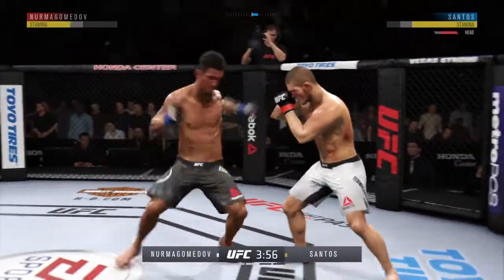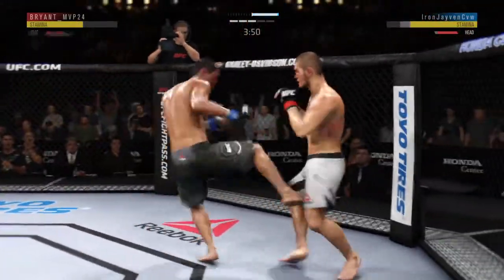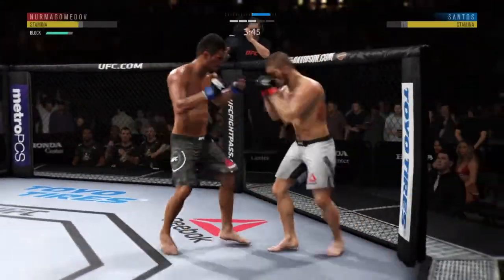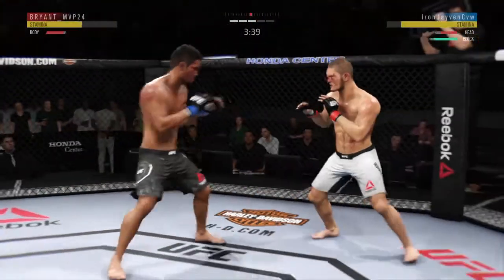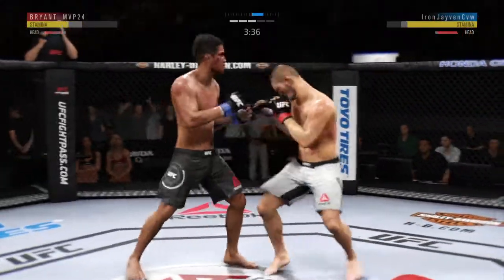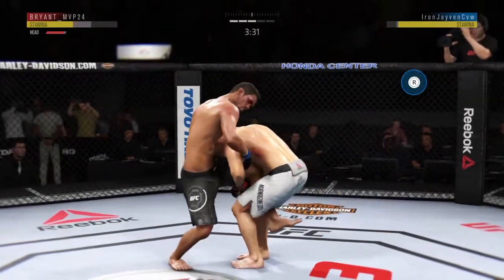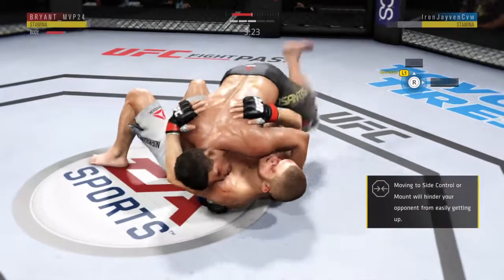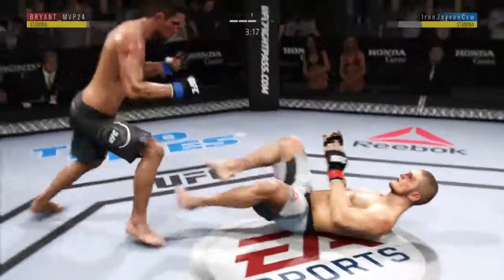How about that shin? Nurmagomedov gets caught by the inside leg kick. Punch is blocked. His opponent's got the read now as he lands the punch to the head — he's got to change up his striking pattern and tempo or he's going to continue to be vulnerable. That's good takedown defense. Trying to take the back. Nice knee to the body — just what he needed. Look at the torso on the right side: major bruising, and it's only getting worse.